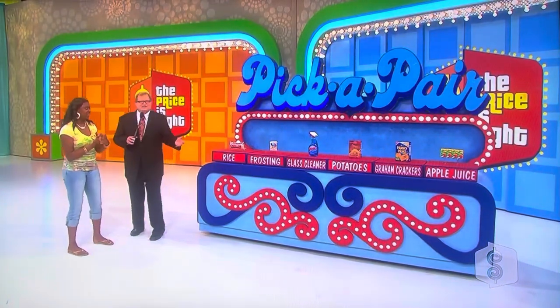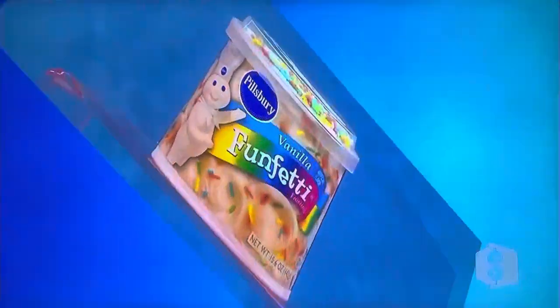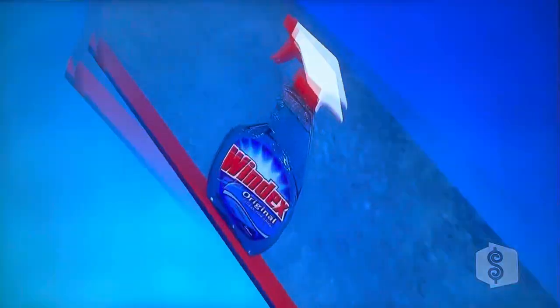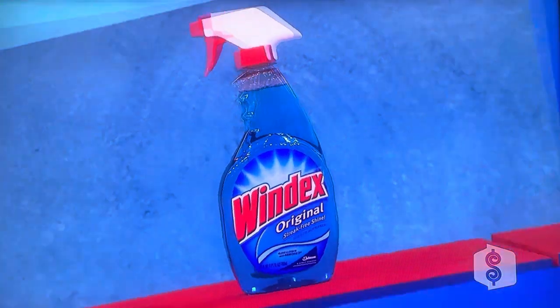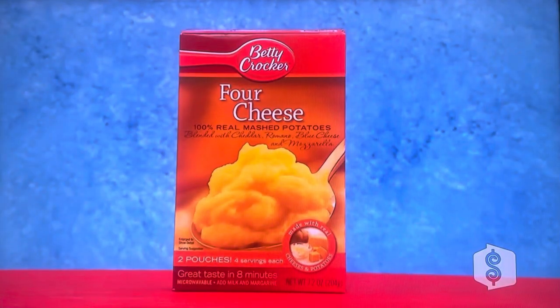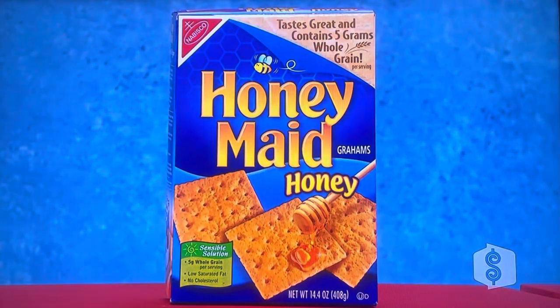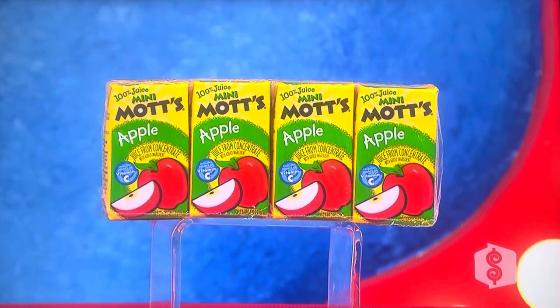That's all you have to do. Rich, tell us about the grocery items, please. First, use a high-quality rice to ensure that your dishes come out perfect. Decorate cakes, cookies, and more with this easy-to-use frosting with sprinkles. This streak-free glass cleaner also works on chrome, stainless steel, ceramics, and more. Compliments your main course with these mashed potatoes blended with four types of cheese. These graham crackers can be used to make pie crust, s'mores, or eaten alone for a tasty snack. And these mini boxes of apple juice are the perfect size for your child's lunch box.